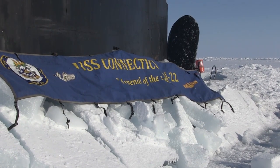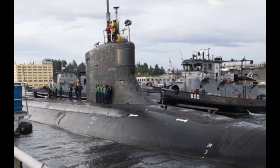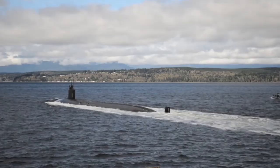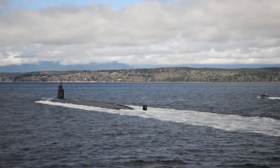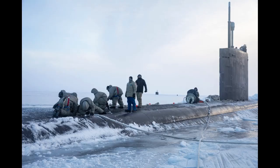The class uses the more advanced ARCI-modified BSY-2 combat system, which includes a larger spherical sonar array, a wide-aperture array (WAA), and a new towed array sonar. Each boat is powered by a single S6W nuclear reactor, delivering 45,000 horsepower (34 megawatts) to a low-noise pump jet.